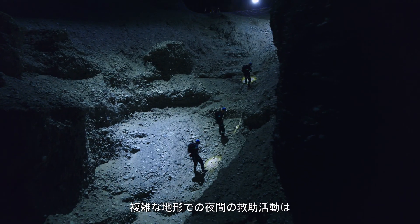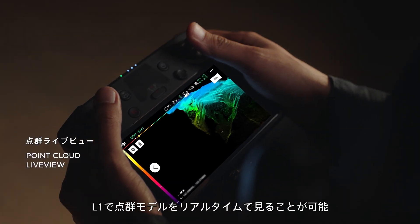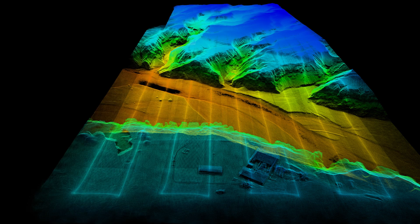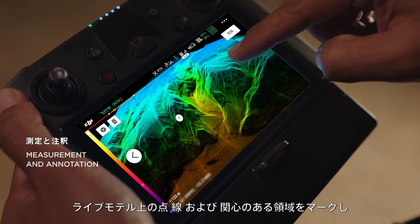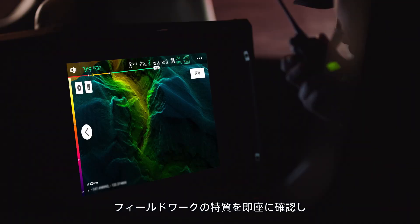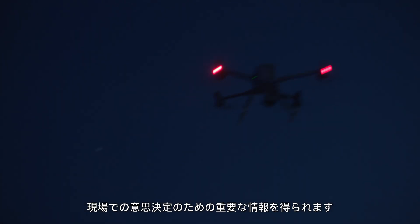Light time rescue missions in complex terrains have always been difficult. The L1 lets you view point cloud models in real time. Mark points, lines, and areas of interest on the live model to measure and annotate. You can verify fieldwork quality immediately and gain critical insight for on-site decision-making.